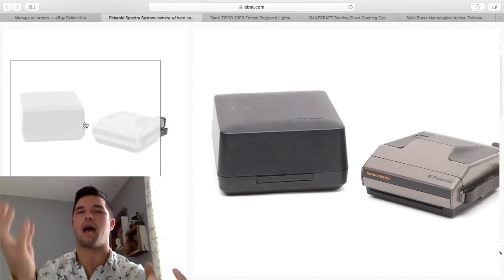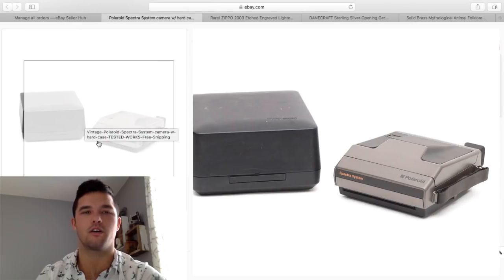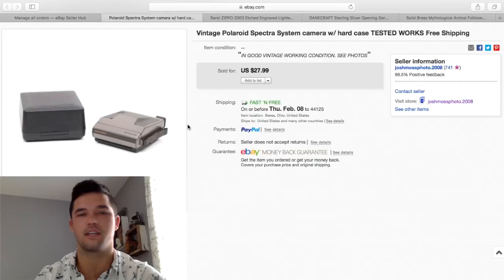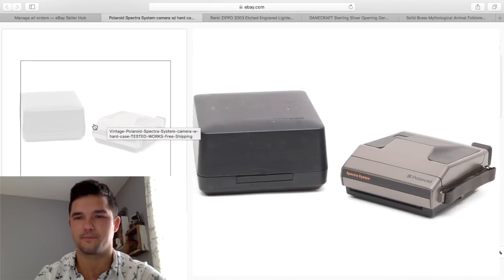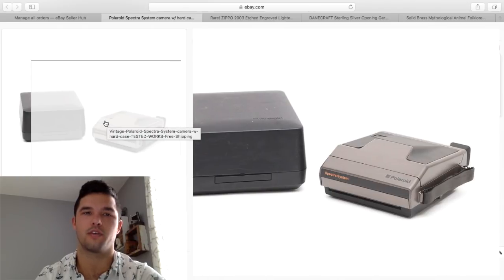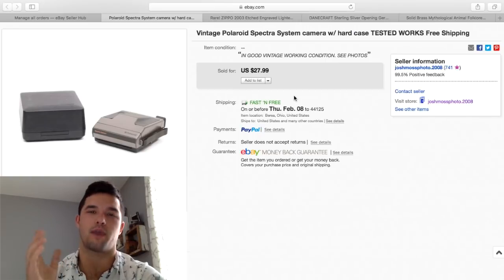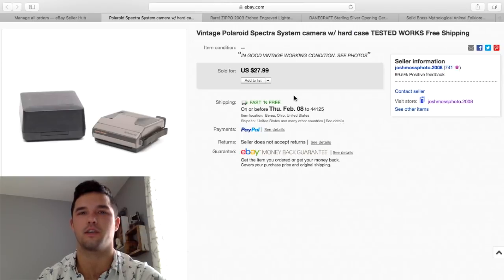I wanted to include this because you always see me doing pop-up Polaroids, but these Spectras actually sell pretty well, which I wasn't aware of. I don't sell very many Spectras because that's not what I collect, but I'm going to pick them up anytime I can get them for about $5 to $10, because they do sell for about $30 to $40. I listed this one for $27.99 and it sold within a couple days. I actually just sold another one today, which will be in next month's video. Polaroid Spectras take different film, so check out my eBay — JoshMossPhoto.2008 — I sell packs of film with batteries you can put in, priced at $17 free shipping.